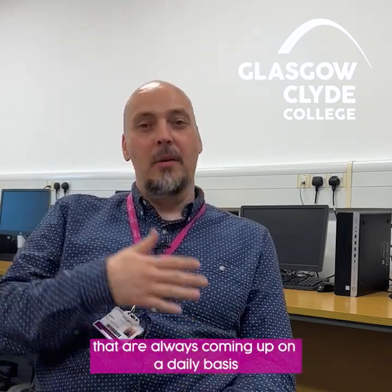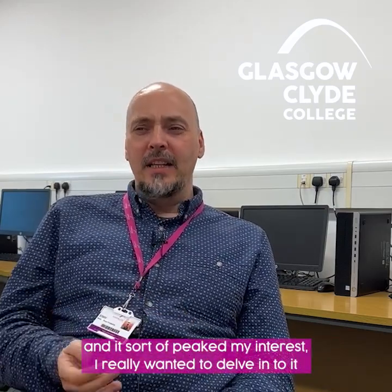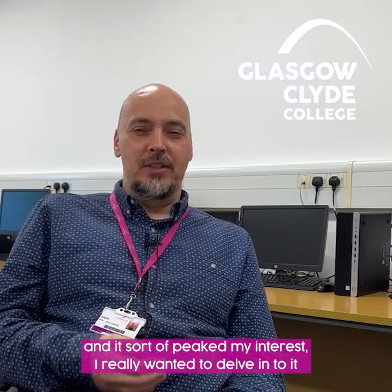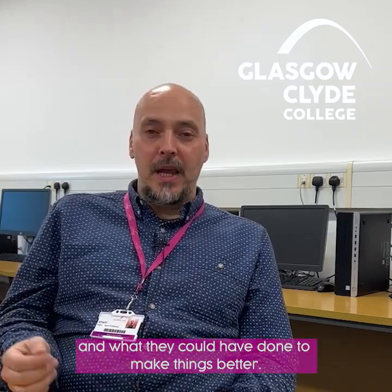What sparked my interest was looking at all the news articles that are always coming up on a daily basis, all about cyber attacks and hacks. It piqued a bit of interest. I really wanted to delve into it and see how those hacks were starting, what happened after those attacks, and looking at the companies — what they could have done to make things better.